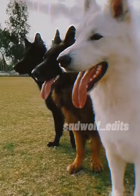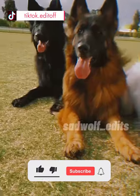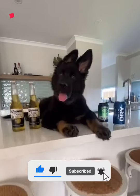What's your favorite type? Did we miss any German Shepherd type? Comment down below and subscribe to our channel to catch up with the latest German Shepherd videos.